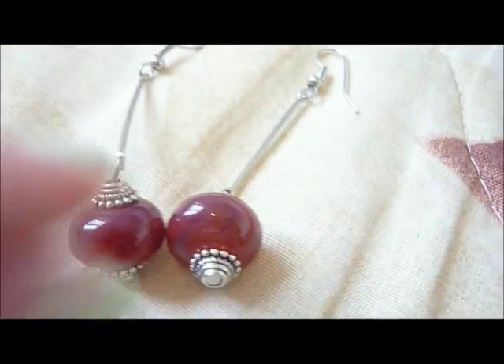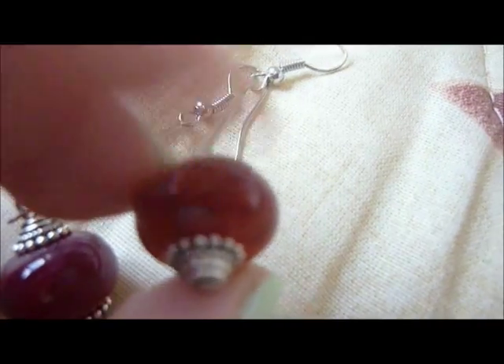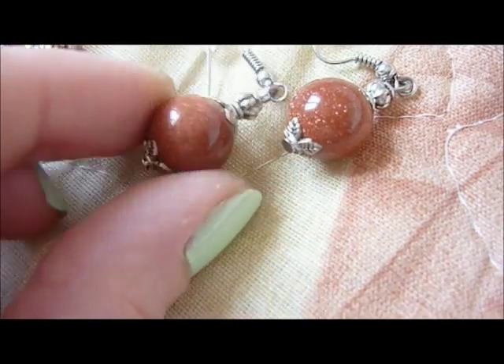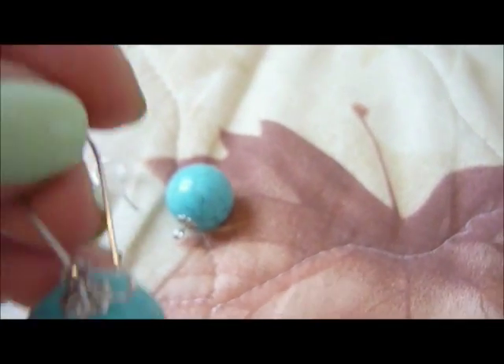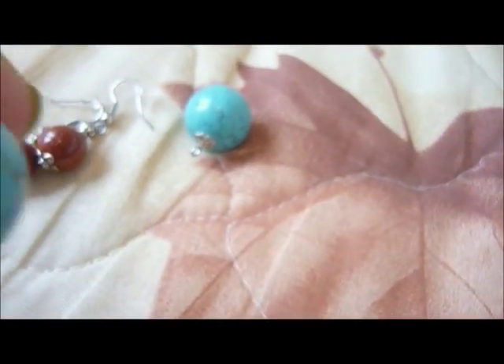Here I have some natural stone earrings. You can see dragon veins — I think that's the name of them. Here I have earrings in gold sandstone — you can see how sparkly they are. Here I have turquoise earrings. They are very huge, really huge, and a bit heavy.